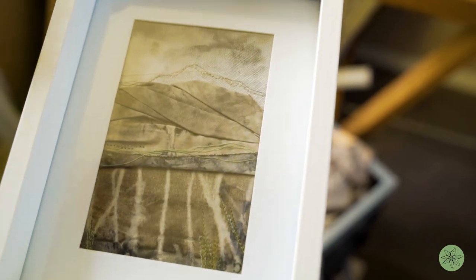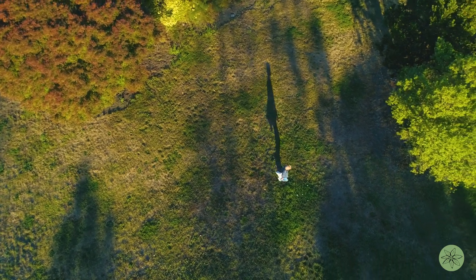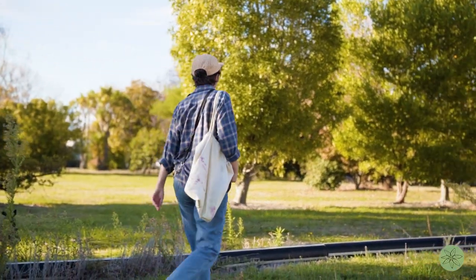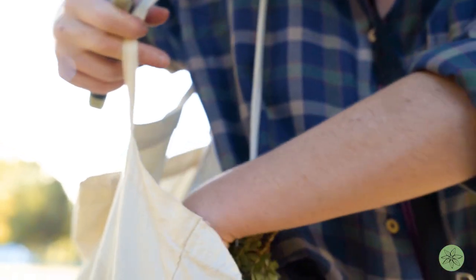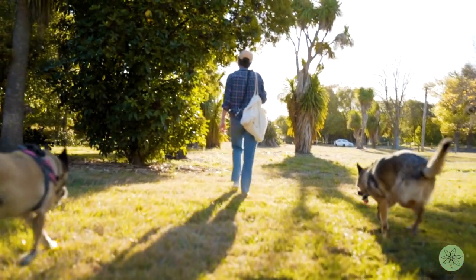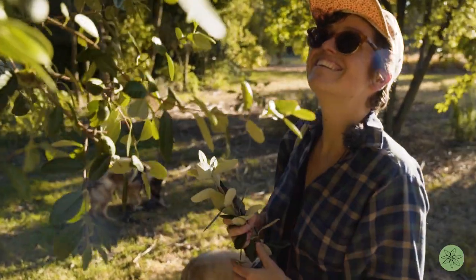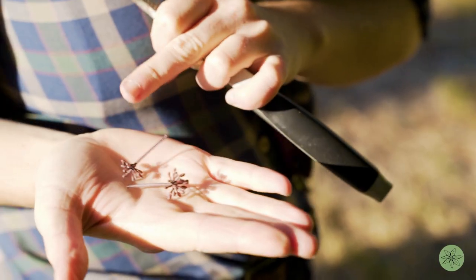People going out and being more involved in nature makes them care about it more and want to be more sustainable. I hope that meaning comes through in my work and that others are encouraged to go out and see the art that is within nature. I hope people feel inspired by what nature can create and use that as their voice to get their message out there.